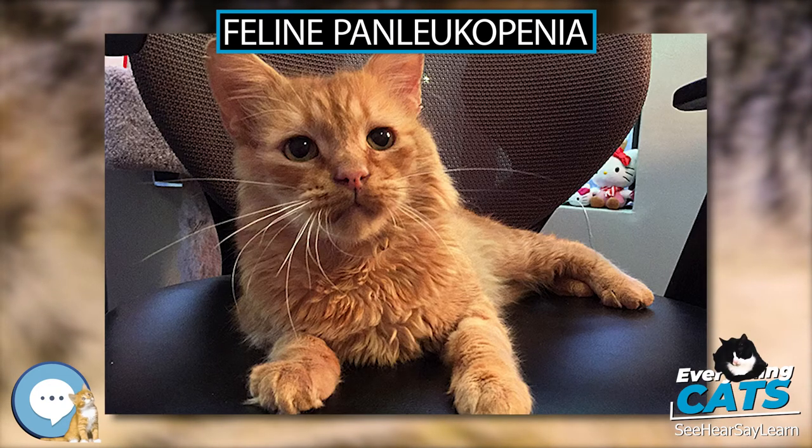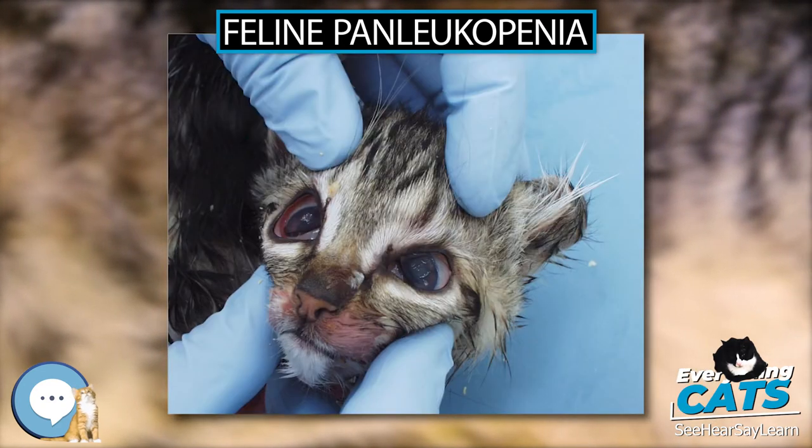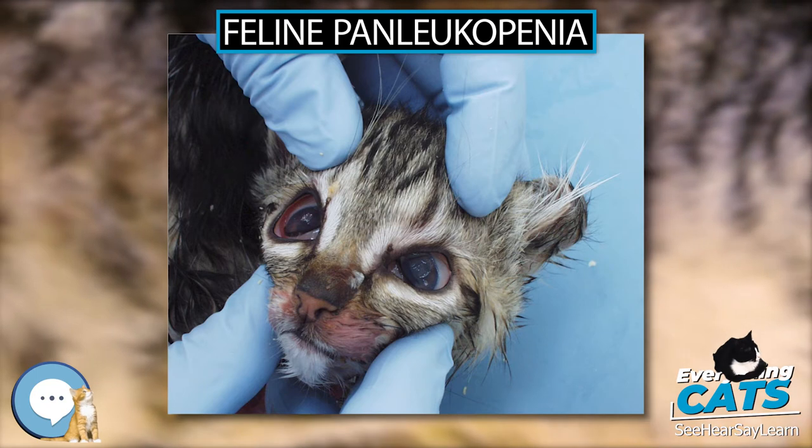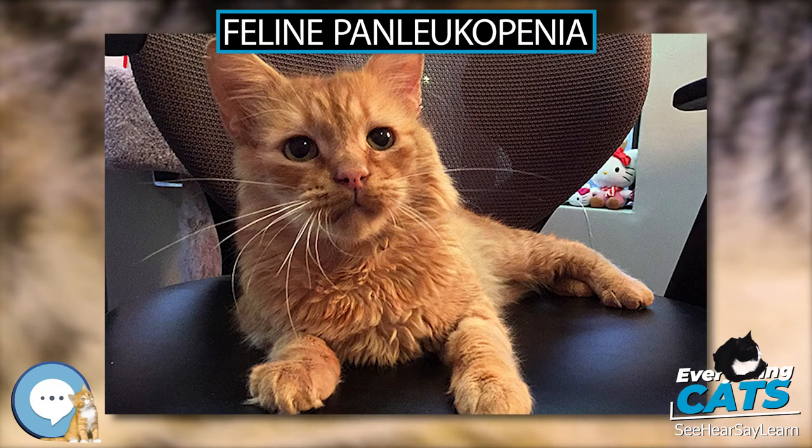Elevated titers of 1:10 or greater indicate active infection and if clinical signs are obvious — diarrhea, panleukopenia — the prognosis is poor. Elevated titers of 1:100 or greater in a cat with clinical signs indicates a better prognosis.